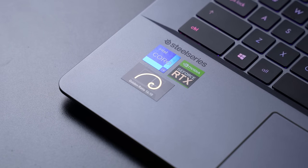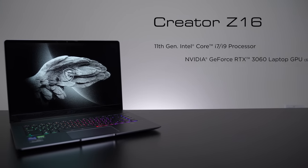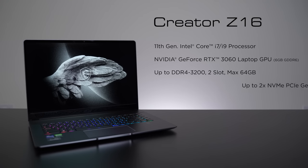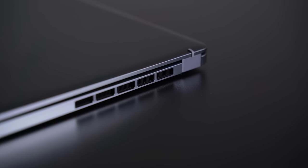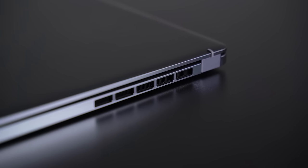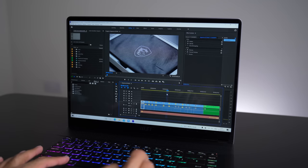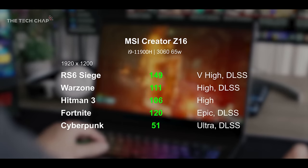Speaking of performance, the Z16 is available in either an 11th Gen Intel Core i7 or i9 processor, with a dedicated NVIDIA GeForce RTX 3060 laptop GPU, up to 64GB of DDR4 3200 RAM, and up to two NVMe PCIe Gen 4 SSDs. It also has the world's thinnest 0.1mm sharp-edge fan blade design with three fans and five heat pipes for sustained performance. I edit in Adobe Premiere Pro with 4K video from my Sony a7S III, and it's been absolutely fine, as well as for large Adobe Photoshop files. My buddy Tom from The Tech Chap has tested it for gaming too, and it's more than capable.